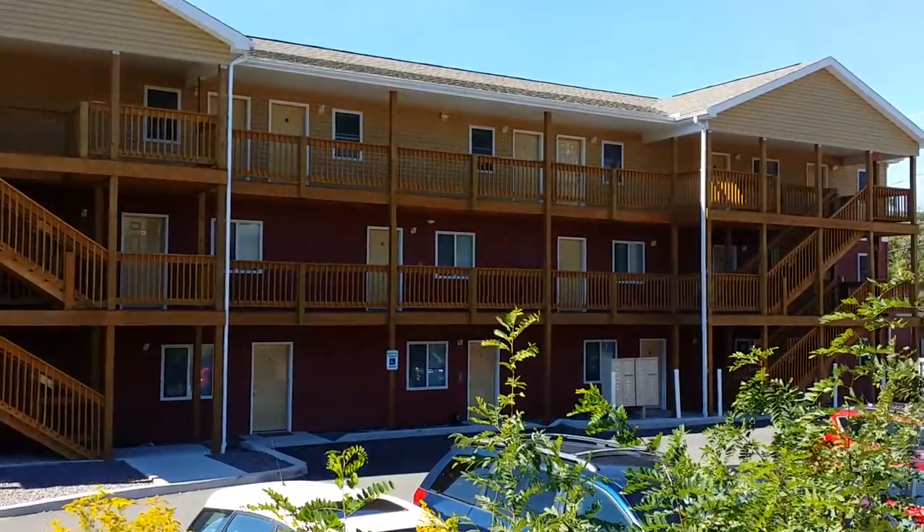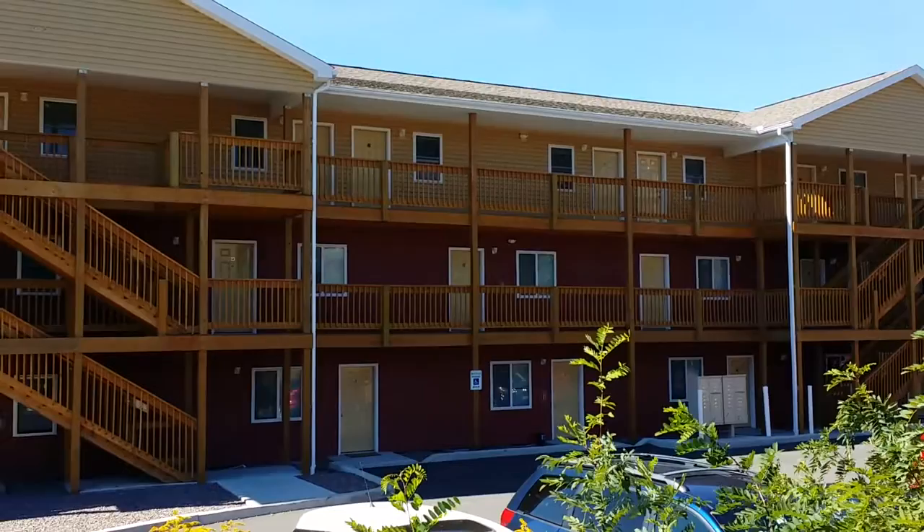Hi, this is Steve with RentFrostburg. Today we're going to be talking about 201 University Drive. This is the newest and closest apartment building to Frostburg State University.